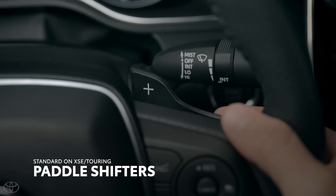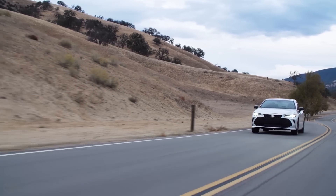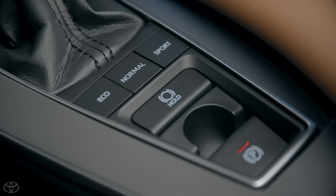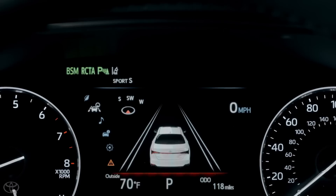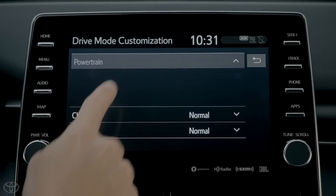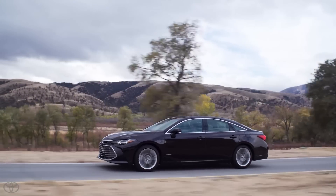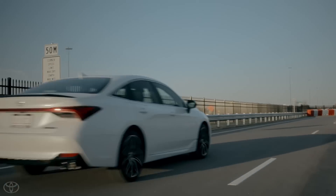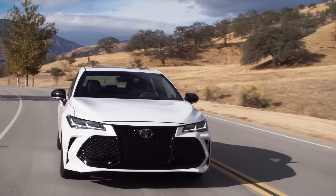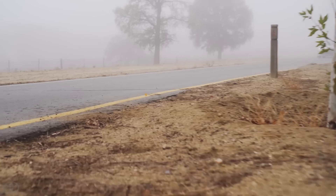XSE and Touring models crank up the fun even further — not just by equipping paddle shifters at the steering wheel, but by implementing some of the smartest drive mode features Toyota has ever made. These models can completely transform their driving manners at the push of a button: pop from Normal into Eco, Sport, Sport S, Sport S+, or Custom, and the vehicle immediately reconfigures itself — adjusting cabin sound control, throttle response, transmission mapping, and steering feedback. On Touring models, drive modes are also tied to the adaptive variable suspension, enabling Avalon to both carve corners and navigate choppy roads without skipping a beat.